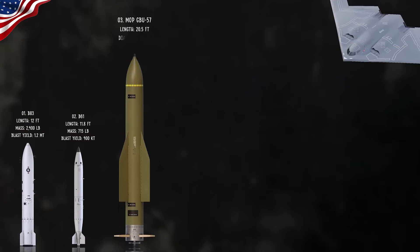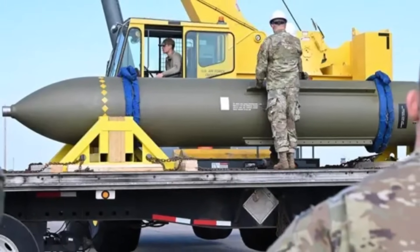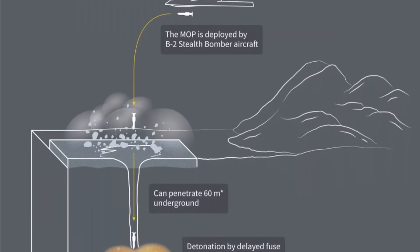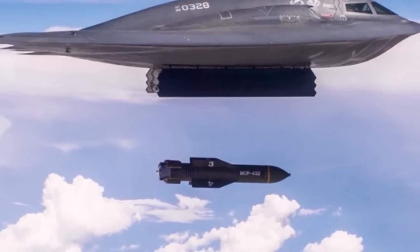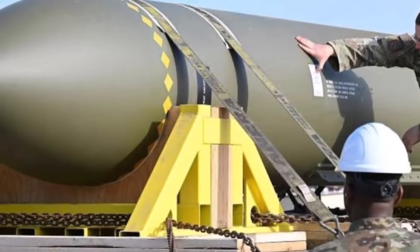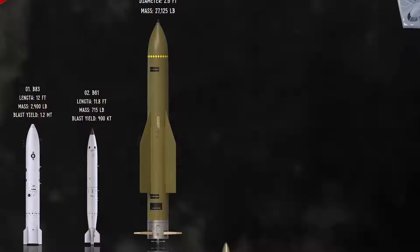The GBU-57 Massive Ordnance Penetrator is a 30,000-pound GPS-guided bunker buster bomb developed by Boeing for the US Air Force. Designed to destroy hardened, deeply buried targets like command centers or nuclear facilities, its key feature is a hardened steel alloy casing that allows it to penetrate up to 200 feet of earth or 60 feet of reinforced concrete before its 5,300-pound explosive payload detonates. Due to its immense size and weight, the GBU-57 can only be carried by the B-2 Spirit and B-21 Raider strategic bombers. The weapon's precision is managed by GPS-INS guidance systems and a smart fuse that controls the timing of detonation for maximum effect.